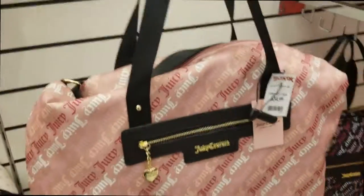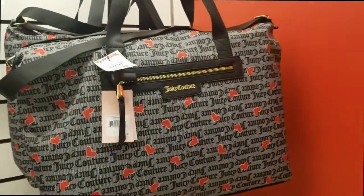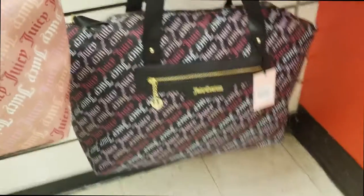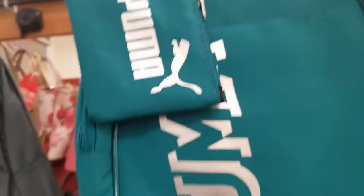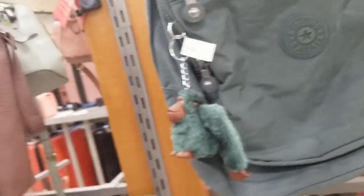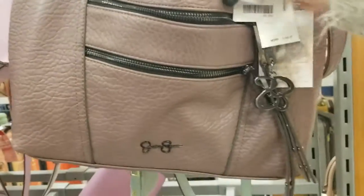This Juicy Couture one is $35, and here's another Juicy Couture for $35. Here's a Puma mini backpack with a coin purse that says Puma — it's $14.99. This one with a monkey on it is $40. This Jessica Simpson bag is $29.99.